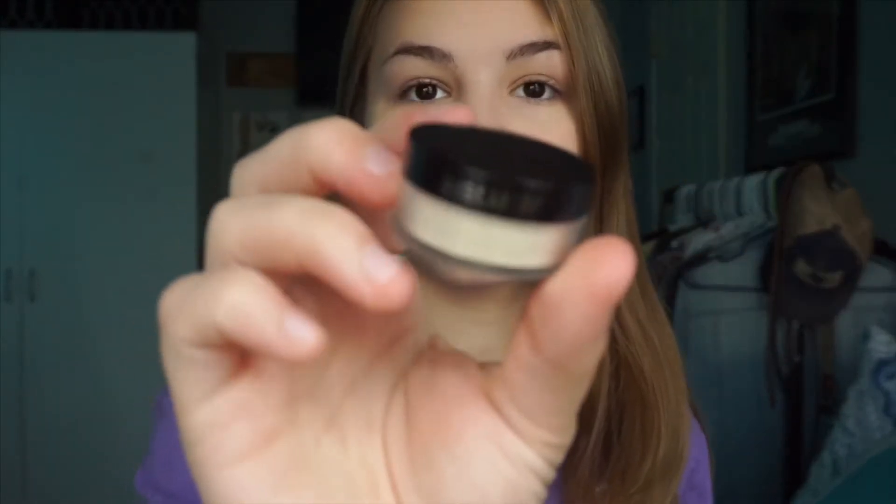I use the L'Oreal powder. I just have a mini one — I literally have three mini ones. I'm just going to go ahead and set my whole entire face with this.